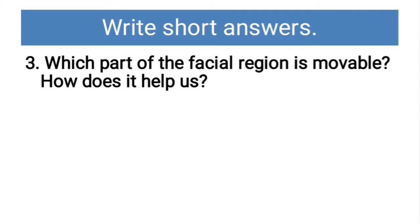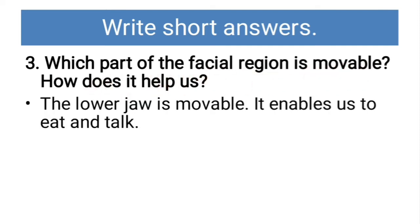Which part of the facial region is movable? How does it help us? The lower jaw is movable and it enables us to eat and talk.